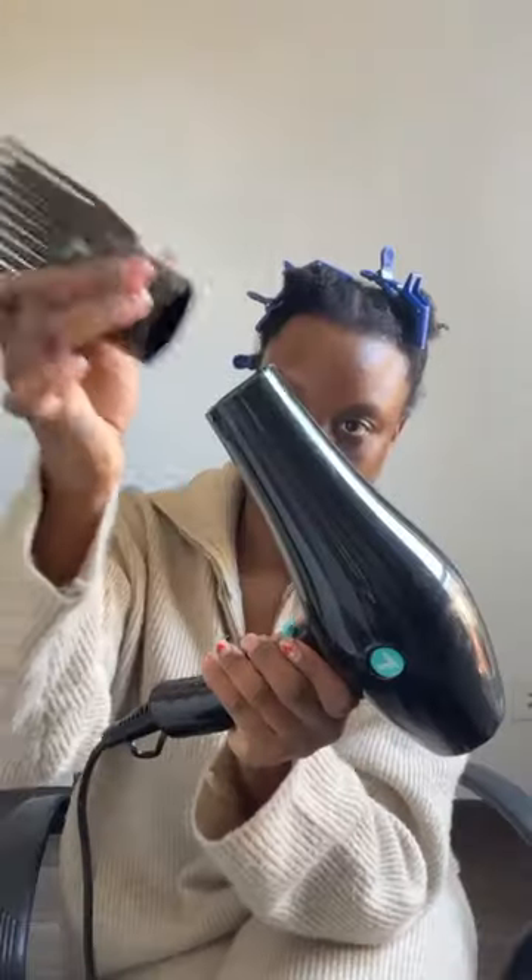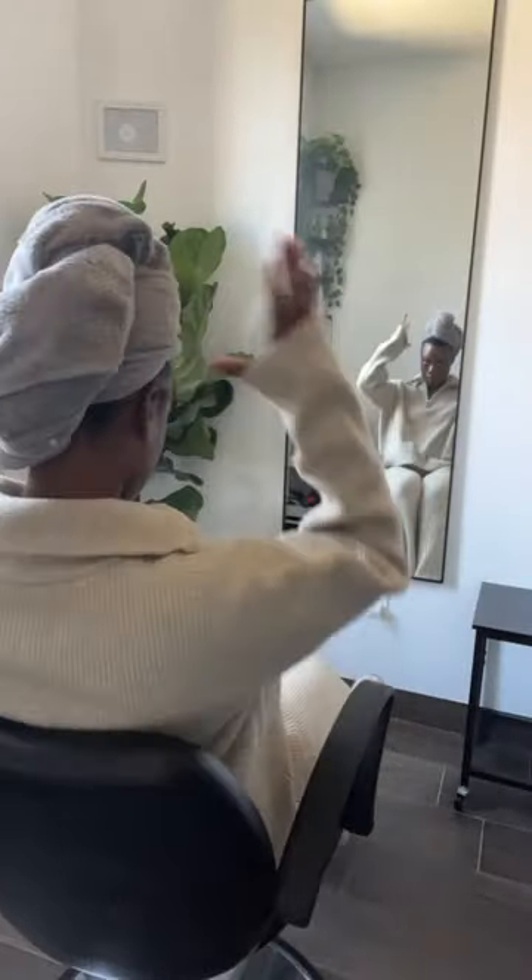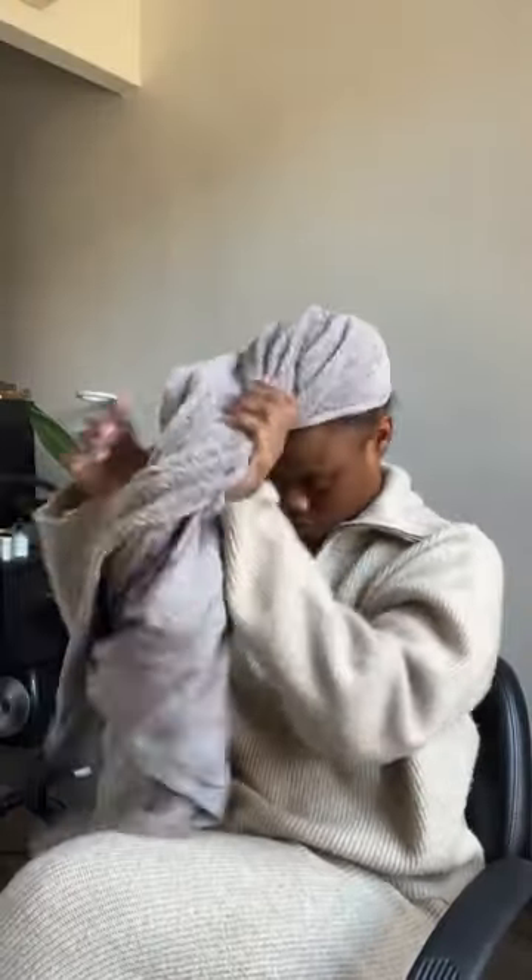Welcome back to the channel! Today I'm showing y'all my weekly blowout. Yes, I heat style my hair every week and I still have my curls. I know that air drying is the golden standard for curly hair because we're trying to avoid heat damage, but in my experience and the experience of my clients, there are actually many benefits to blow-drying. In this video I'm sharing five surprising ones.